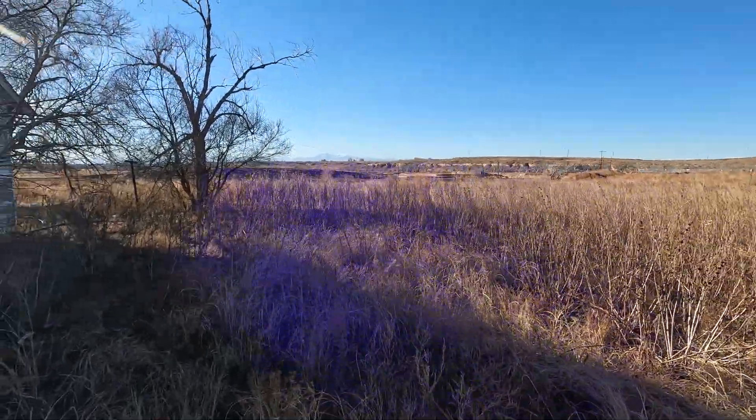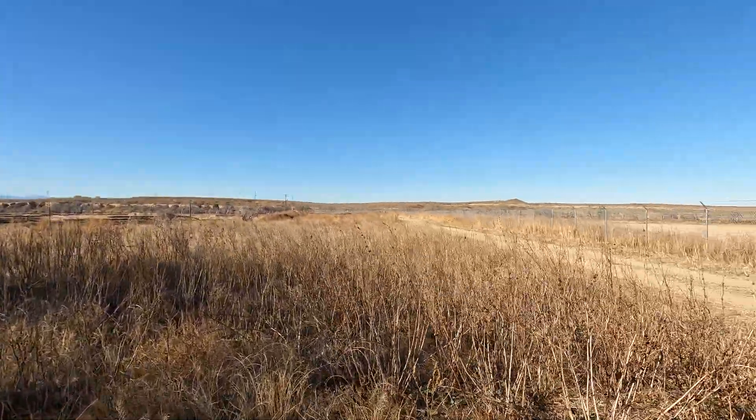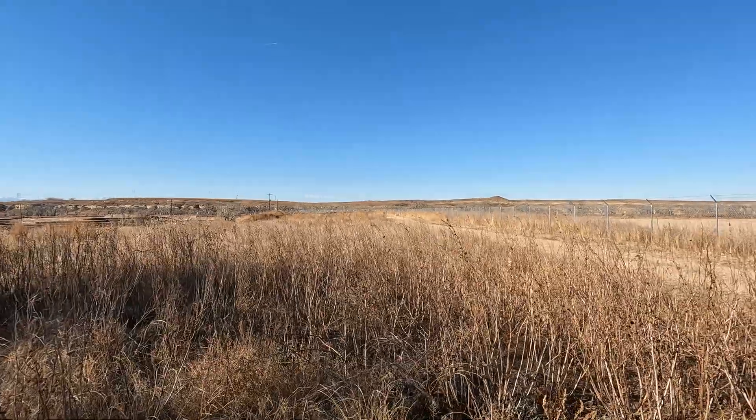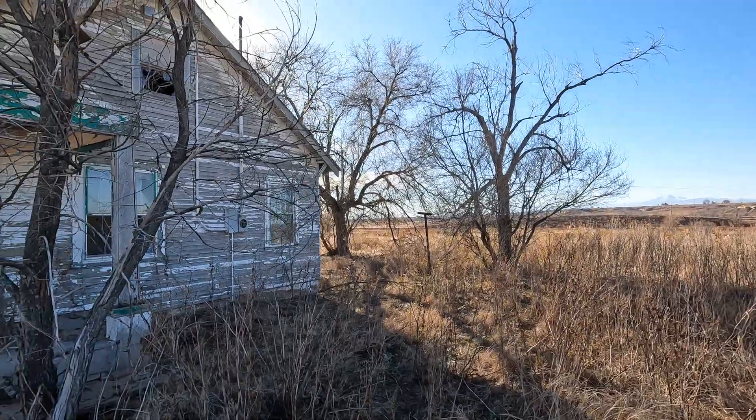George Sawtooth here. Went up to the Fort St. Vrain historical marker just right over here. Came upon this — look at this — abandoned house.